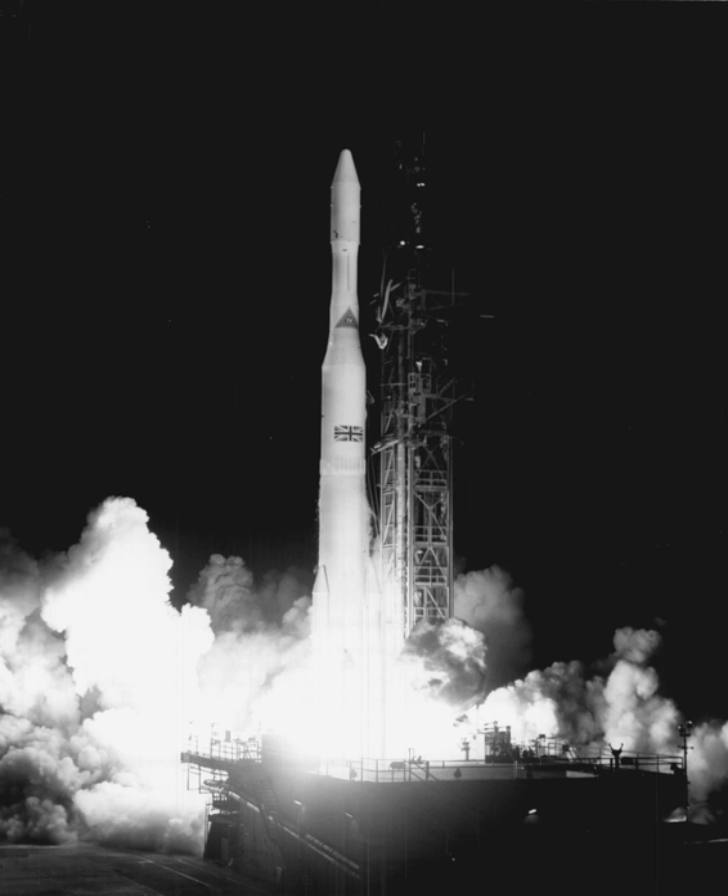Delta-N was a two-stage configuration with a long tank Thor augmented with three Caster-2 boosters and Delta-E second stage, with six successful launches from 1968 until 1972. The Super 6 was a Delta-M or Delta-N with three additional Caster-2 boosters in maximum configuration, designated M-6 or N-6. One M-6 launch carried Explorer 43 for magnetospheric research on 13 March 1971. There were three N-6 launches including one failure from 1970–1971, with a payload capability of one thousand pounds to GTO.